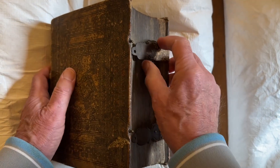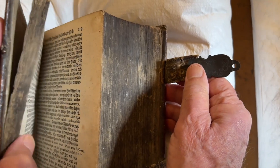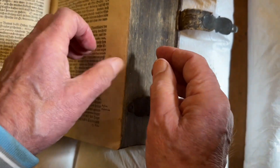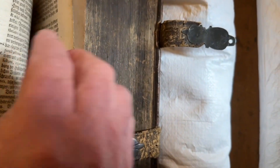The Leighton Library has this example of a book with book clamps, which were used in the medieval and early modern period to keep books closed and protect the pages. This volume is from 1548.